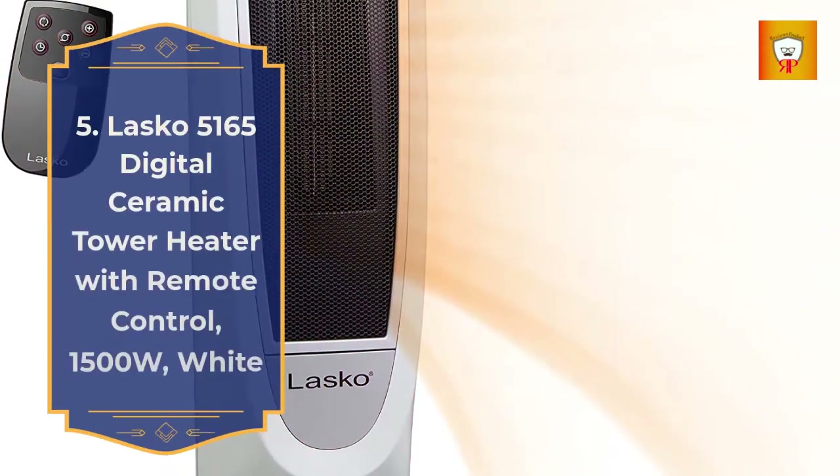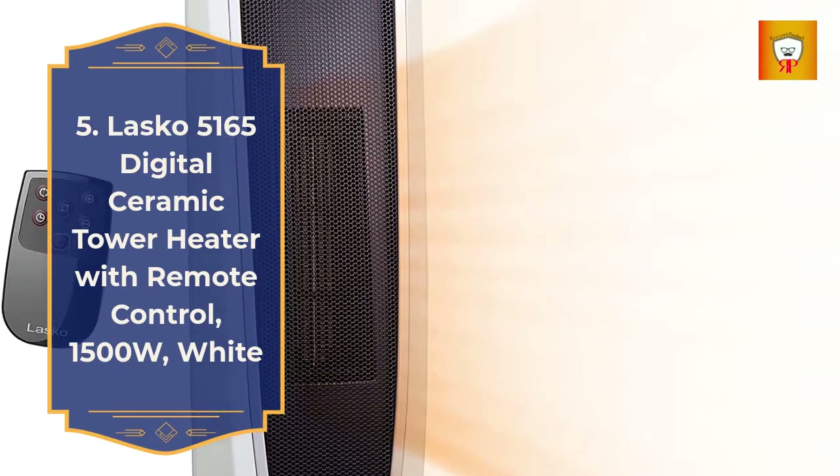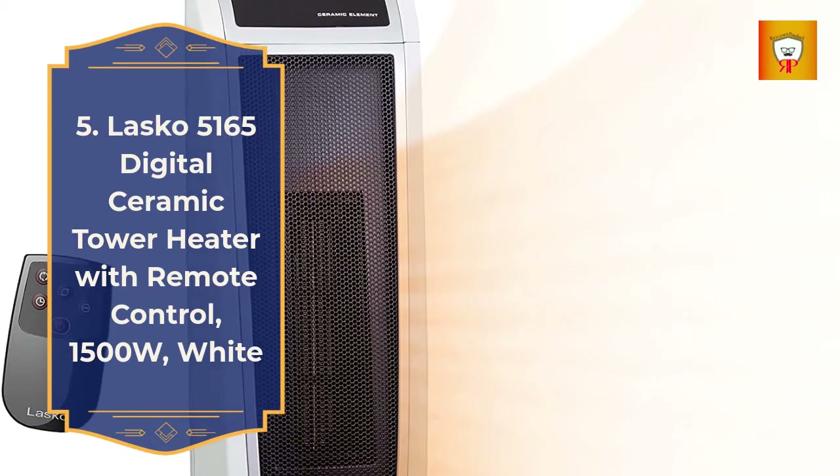5. Lasko 5165 Digital Ceramic Tower Heater with remote control, 1500 watts, white.